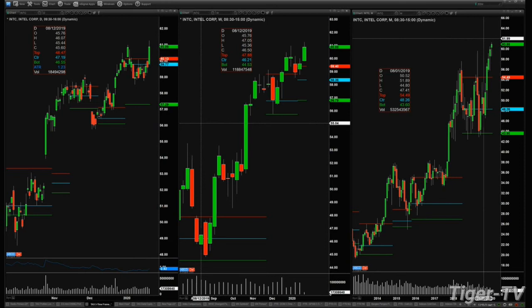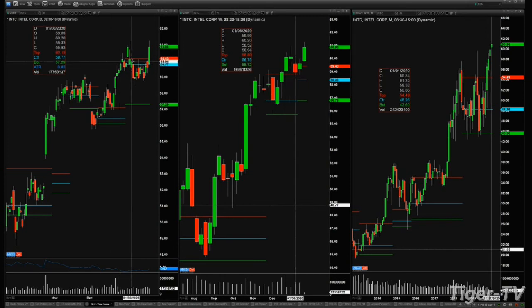I think you were also asking if I have a support level. Yes — support is right below the swing low of that slow rounded bottom, and there's also a 50-day moving average right under there as well.